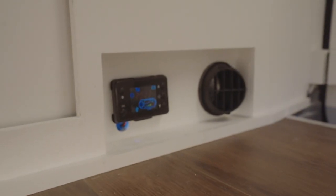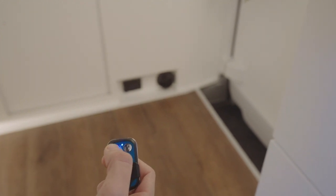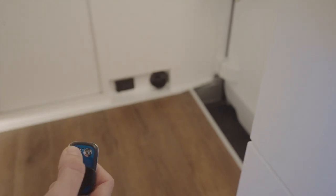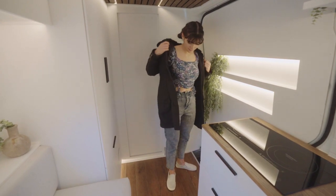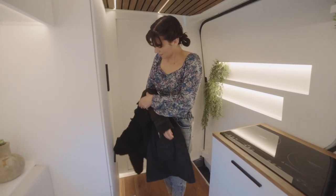At the base of the cab divider, you can find your 5 kilowatt diesel heater with a remote start function. This heater is tapped into the onboard fuel tank and can heat this home on wheels in less than 10 minutes, so you'll never have to worry about being anything but extra toasty.